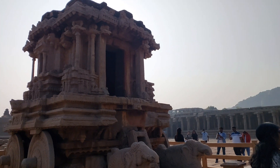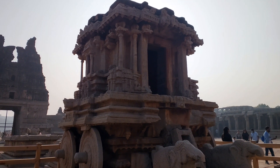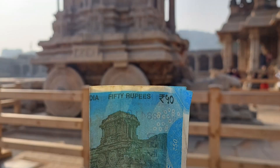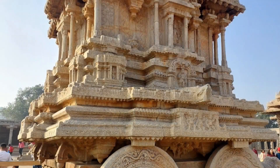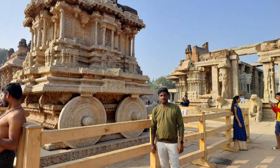The Vitthala Temple complex has the richly sculpted Stone Chariot, considered to be the most stunning architecture of the Vijayanagara kingdom. The Stone Chariot, or Ratha, stands in the courtyard of the temple and is one of the three famous stone chariots in India — the other two situated in Konark and Mahabalipuram. The shrine is dedicated to Garuda, and as per Hindu mythology, Garuda is the carrier of Lord Vishnu.